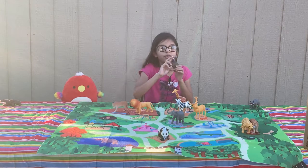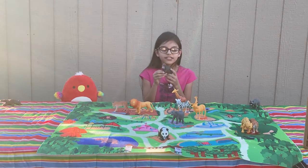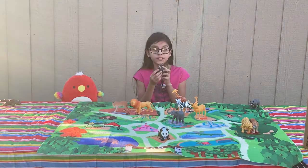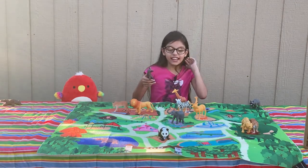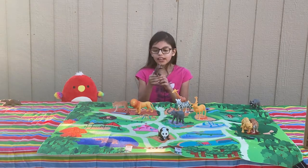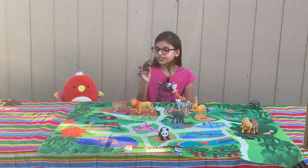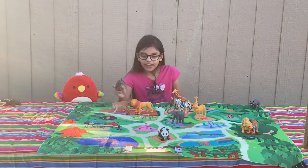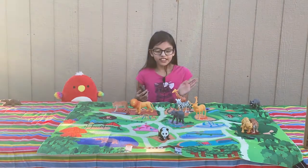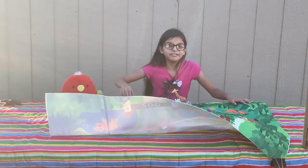Let's move on to the hippos — beautiful hippo. Hippos are the second largest land animal, which is very cool. If you know the first one, tell me on my Instagram, Facebook, or Twitter account and comment your answer. Here's a hint: the animal is among the ones in this set. Sorry, it's so windy!